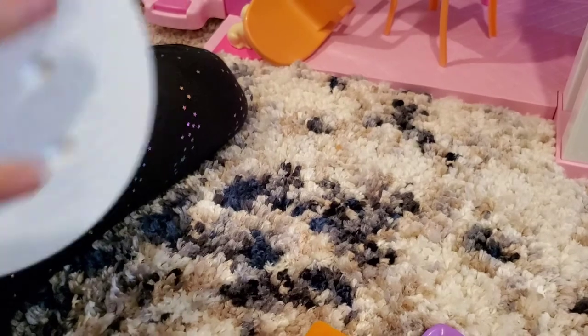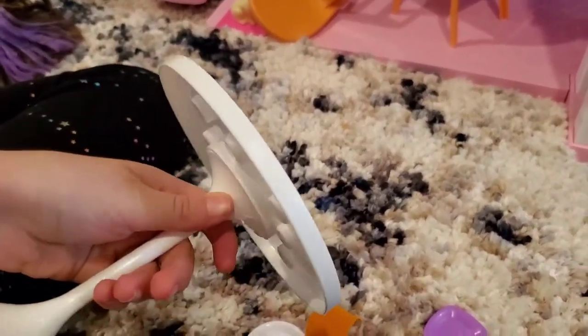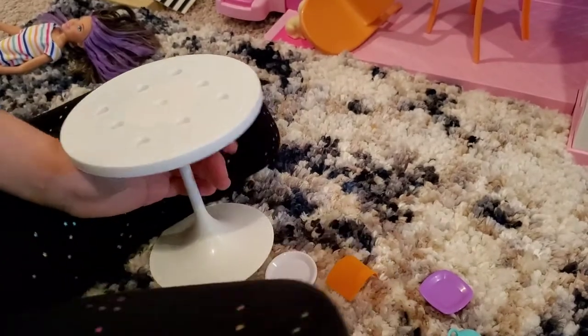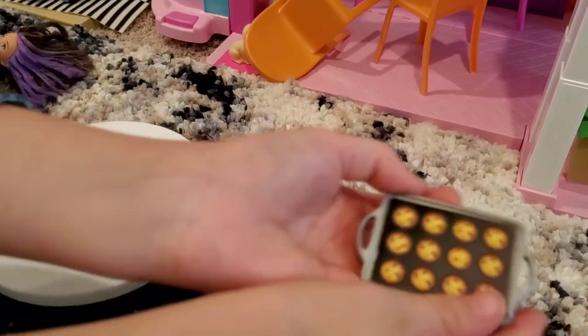So when you get this table, it can remove. This part will be in another bag and you have to connect it, or otherwise it will be falling off when you are trying to put food on it. And I have these muffins.